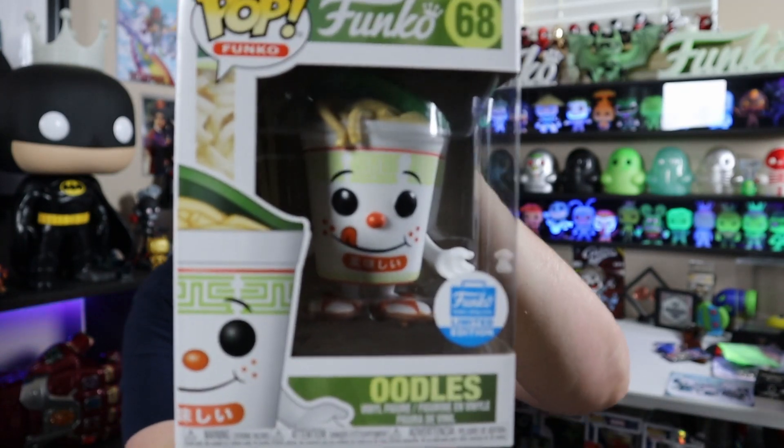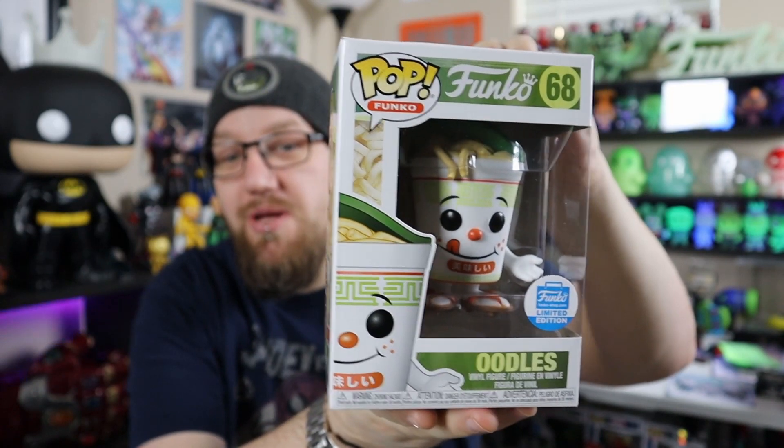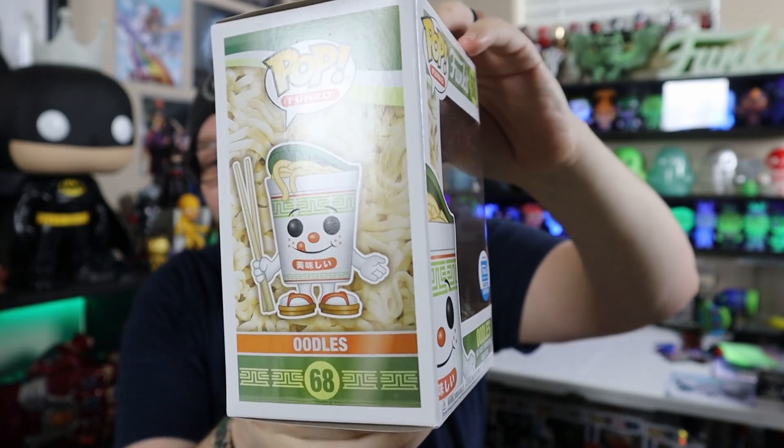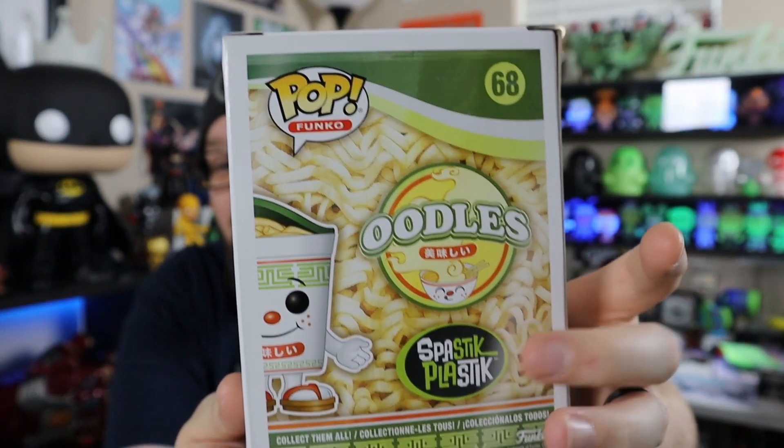The last thing on this episode, and probably what everyone is tuning in to see — this thing did sell out and I was actually totally shocked. Because a lot of times these Fantastic Plastics don't sell out, but for some reason this one did. Someone was saying it only showed like 4,000 up on the website, which is actually a really low number for the Fantastic Plastics. And that is Oodles. The lights flickered a little bit, so I'm going to hurry this along. We've got the noodles, these little chopsticks, and it still says Spastic Plastic down there — I think they have more of these coming out saying the same thing. Let's get this guy out of the package before my power goes out.